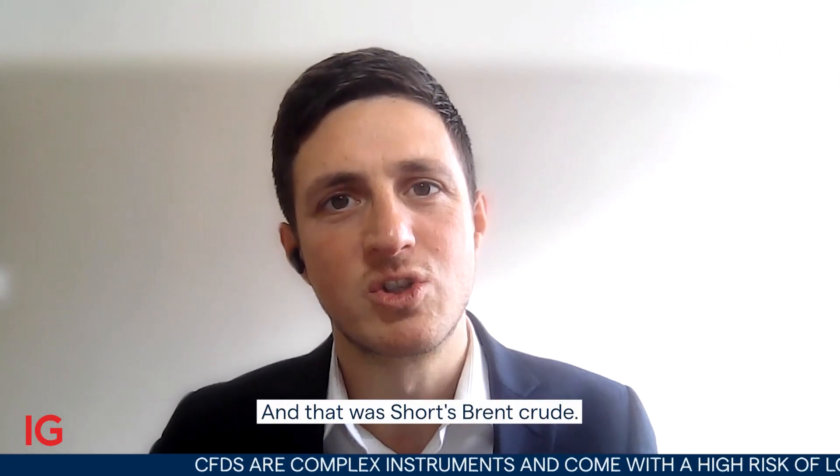Hello and welcome to Trade of the Week for the week starting Monday the 20th of February. Let's look back at last week's trade, and that was short Brent Crude.